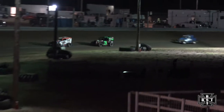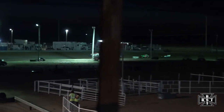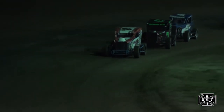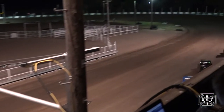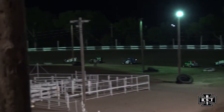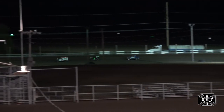Caution flag is out as Crystal Breeze spun around in corner number four. We'll bunch them up and restart out of corner number four. Devon Breeze will reach the cone and get back underway for the Dwarf Cars. Breeze, Haney, and Rogers run one, two, three down the back straightaway.